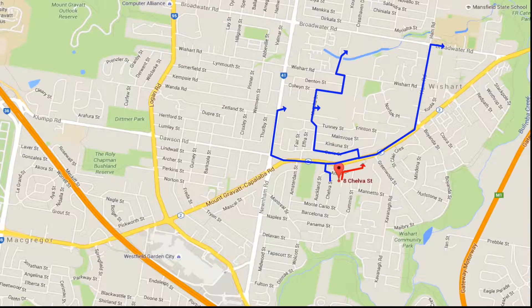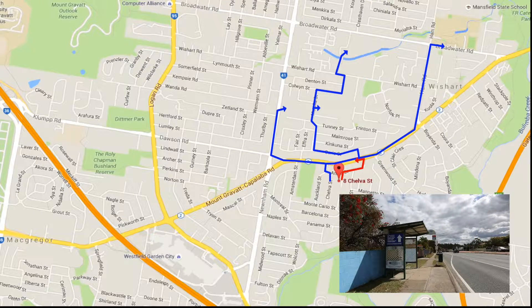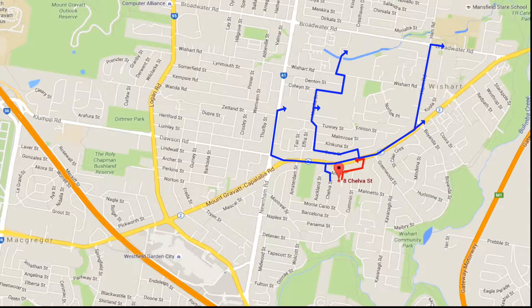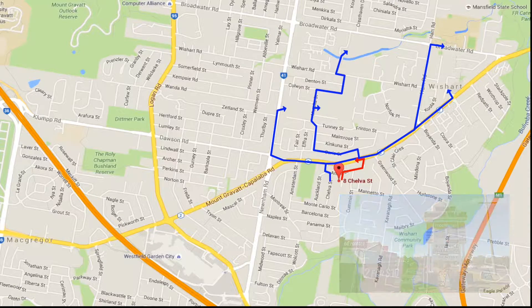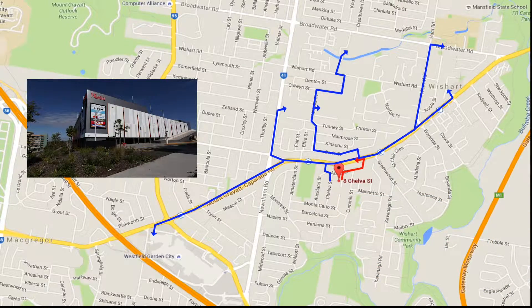Close to everything. You're a short walk to the bus stop on Mt Gravatt-Capalaba Road, taking you to Garden City and the City. You're a short drive to Wishart Shopping Village, anchored by Foodworks and other specialty shops including a medical centre, dentist, chiropractor and pharmacy. You're also a short drive to Westfield Garden City.